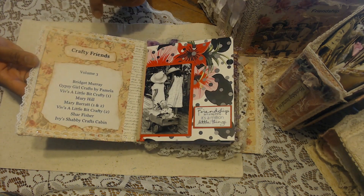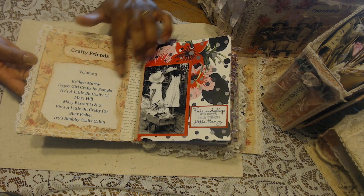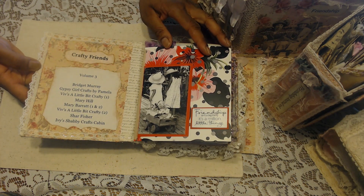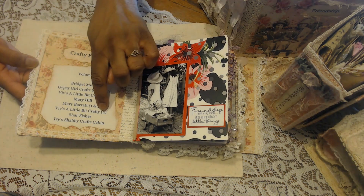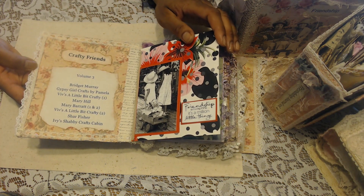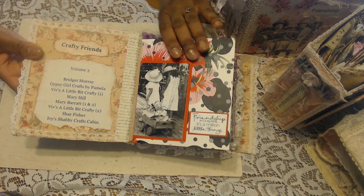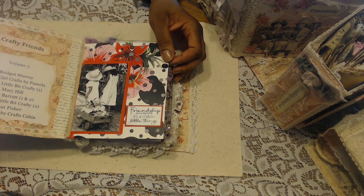The contributors are Bridget Murray, Gypsy Girl Crafts by Pamela, Viv's a Little Bit Crafty, Mary Hill, Mary Barrett — she did two pages — Shara Fisher, and Ivy's Shabby Crafts Cabin.